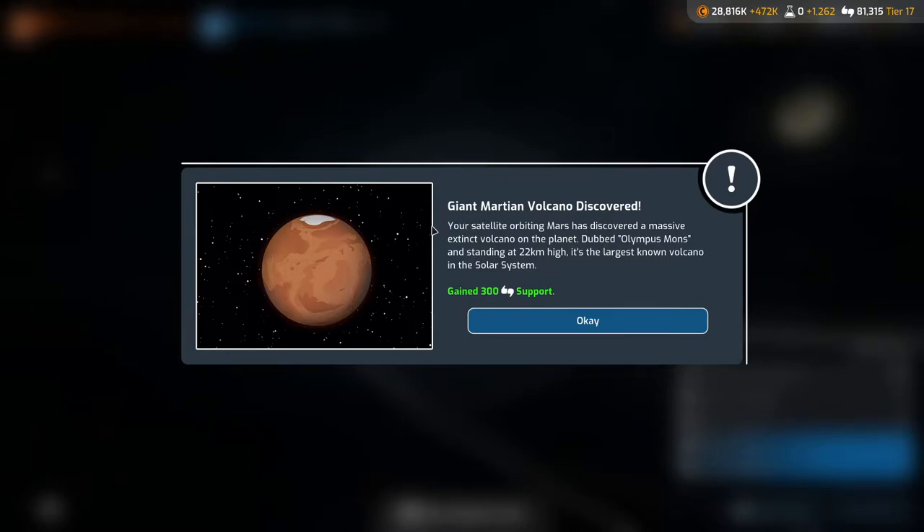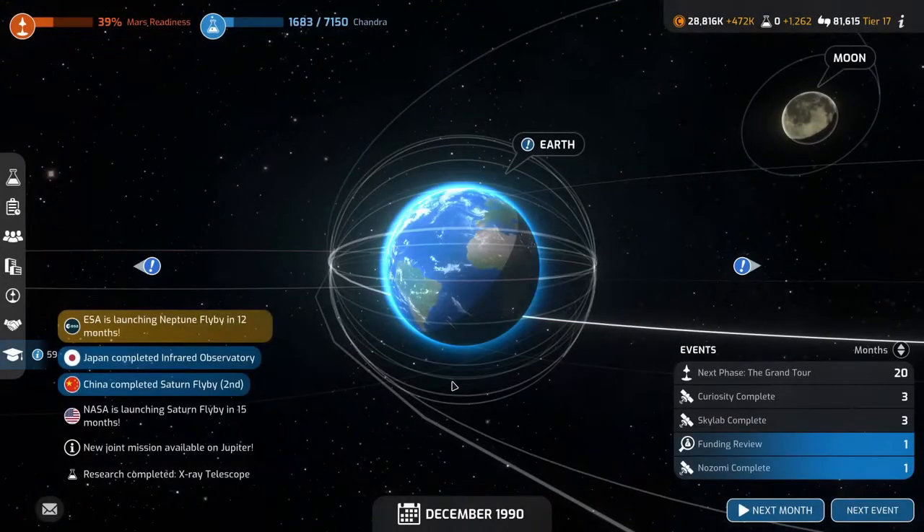Giant Martian Volcano discovered! Our satellite orbiting Mars has discovered a massive extinct volcano dubbed Olympus Mons, standing at 22 kilometers high — the largest known volcano in the solar system. We get 300 support for that. Fantastic news.